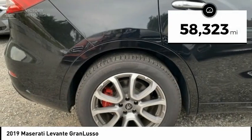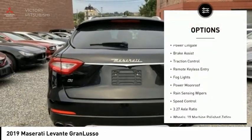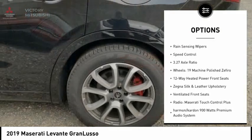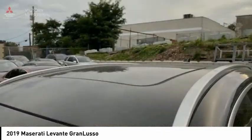This vehicle has less than 60,000 miles. Here are some of this vehicle's great options: electronic stability control, alloy wheels, power liftgate, brake assist, traction control, remote keyless entry, fog lights, power moonroof, rain-sensing wipers, and speed control.